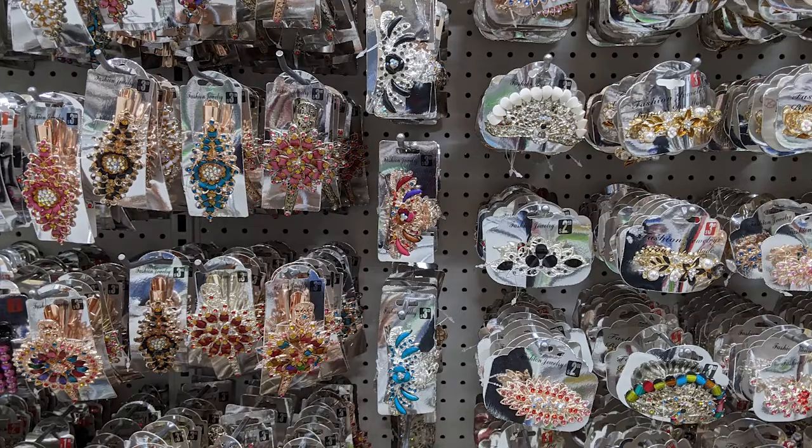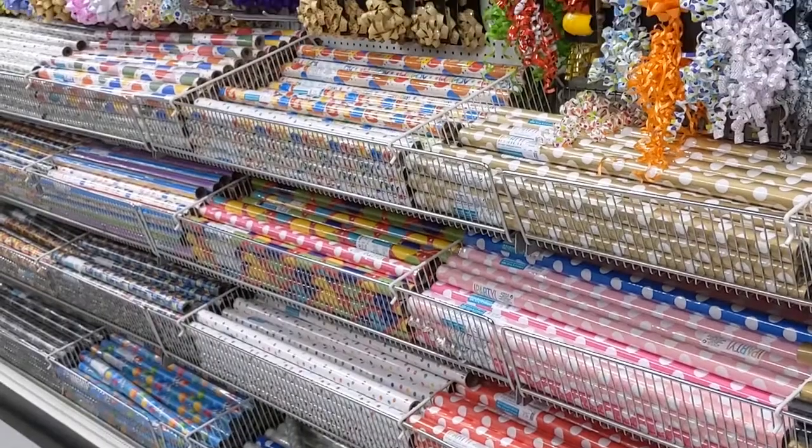Need party supplies to hold a celebration? Or how about cleaning supplies to tidy up after that celebration? From paperclips to hairpins, dishes to wrapping paper, the bargains are here.